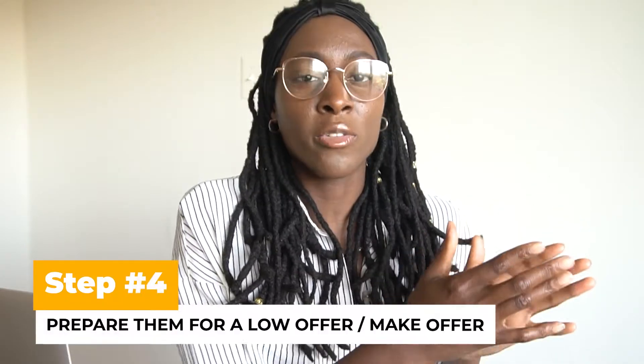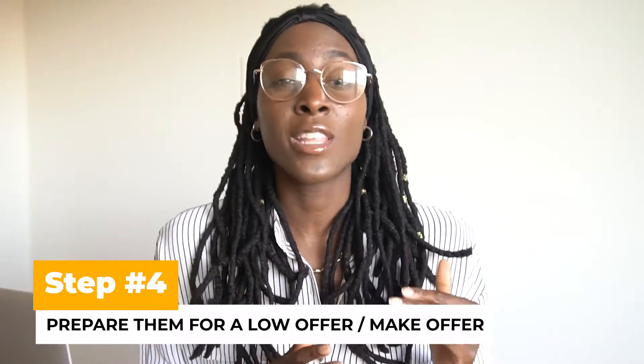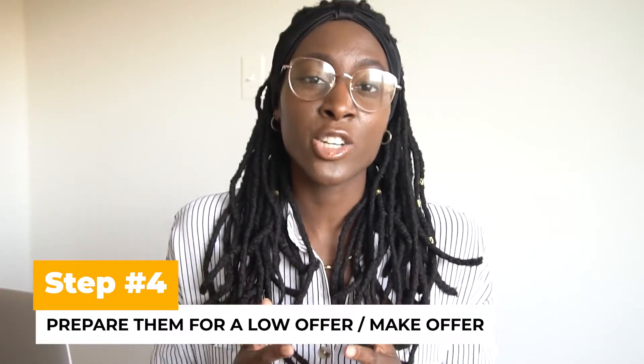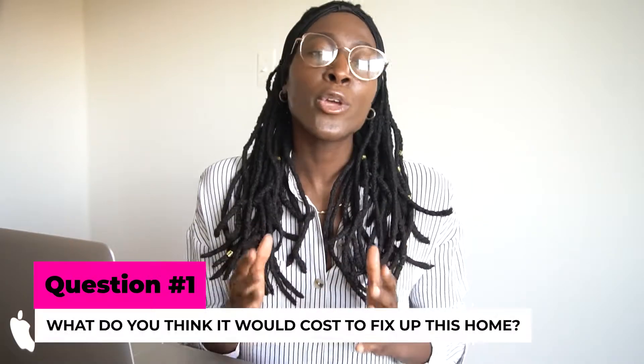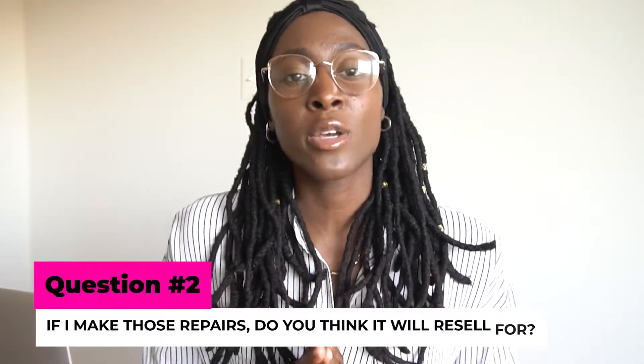After you get the information, you get an understanding of the property. You already had a range when you came in to make an offer, and now that you understand the condition, you can figure out where within that range your offer may lie. Before you make an offer — if it's significantly lower than the listing price — you definitely want to prepare the agent for a low offer. Ask them: 'What do you think it would cost for me to fix this home up?' Let them answer, then ask: 'If I make those repairs, what do you think it would resell for?'